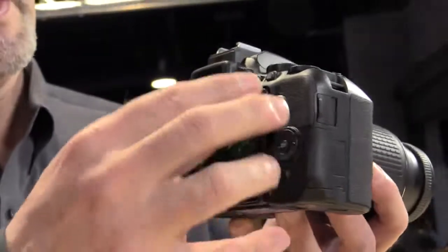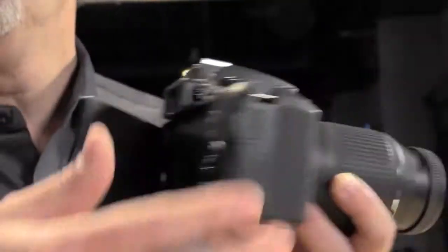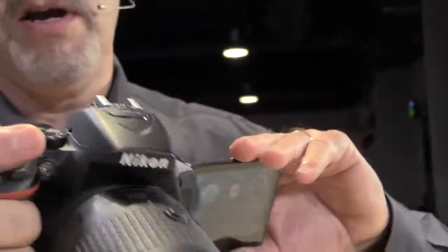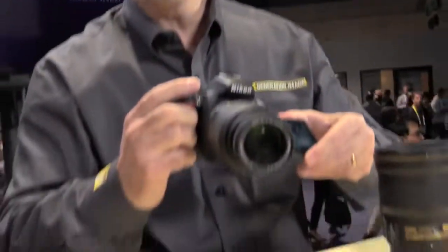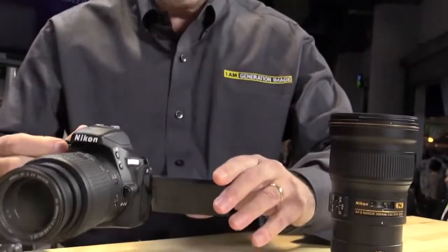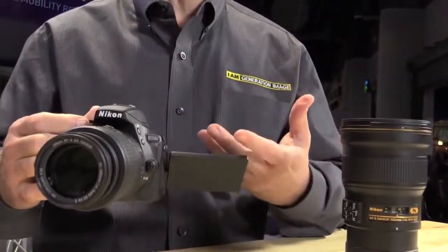Wait, is that a hinged screen too? Not only is it a hinged screen, but it swivels 360 degrees. So if you want to shoot high angle, low angle, everywhere in between — especially for those who have young kids — you can get down on their level. And of course, this can shoot 1080p at 60 frames per second, so you can really get some effective video.